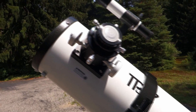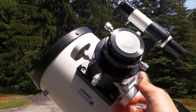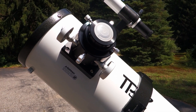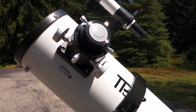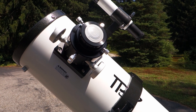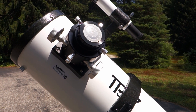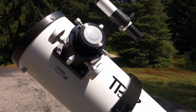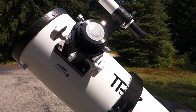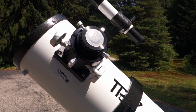Here's the focuser — single-speed Crayford style. You are going to need an extension tube to find focus with most eyepieces. The reason they do this is they assume you're actually going to be taking pictures with this instead of looking through it. I have mixed feelings about that. I do take a lot of images myself through telescopes.